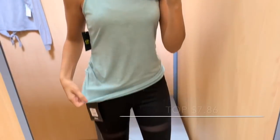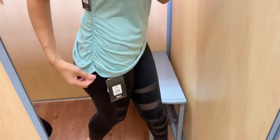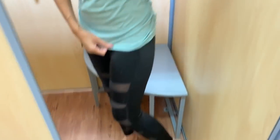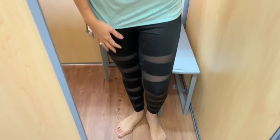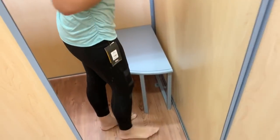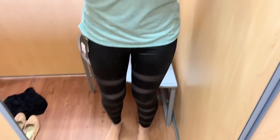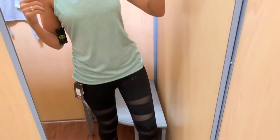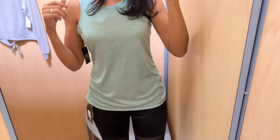I'm doing a voiceover because I had planned on talking in this video, but the workers were literally right in front of my door and I didn't want them to think I was crazy. For the first outfit, this is a workout outfit, but honestly I would wear this out for errands just to be comfortable. These leggings were super cute — they had mesh in the front — and this top, I just thought the color was super pretty. I think it's really springy and comfortable.